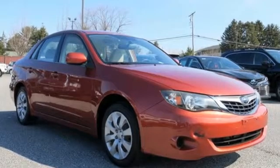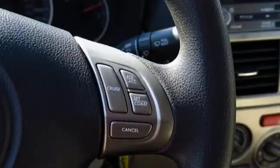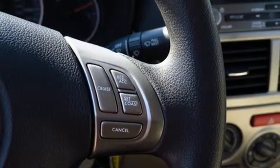It comes with the features you need and, better yet, want. AM-FM satellite prep radio, power windows, air conditioning, auto-dimming rear view mirror,